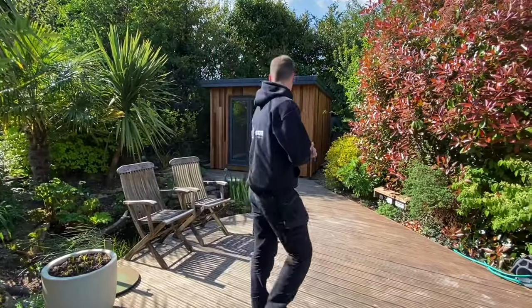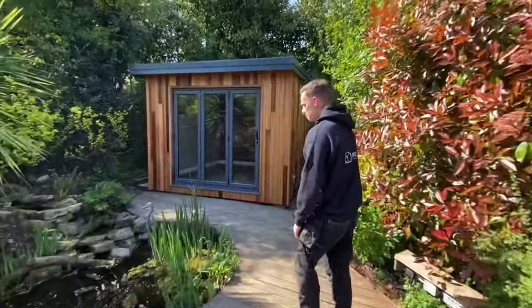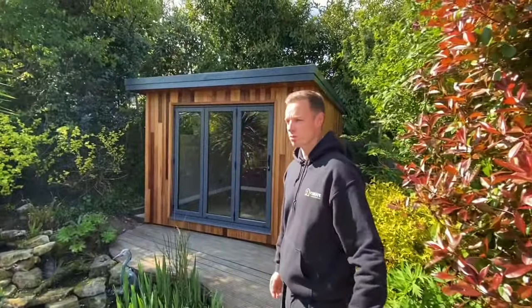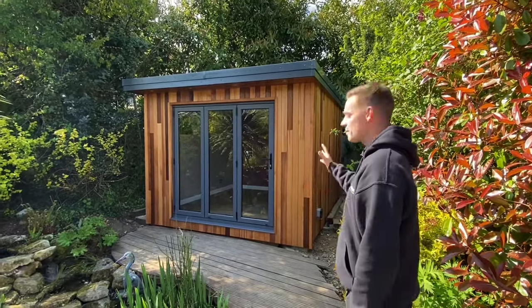We've got this gorgeous garden room over in Marlow that we've just finished today. It's Thursday. It's taken us two weeks and two days to finish the room. We had a bank holiday so it messed us up a little bit, but we got it done. It's absolutely stunning.